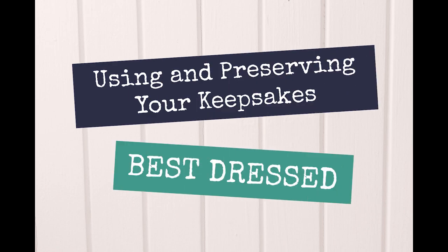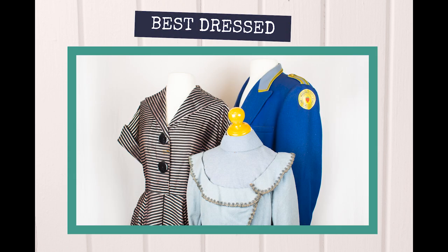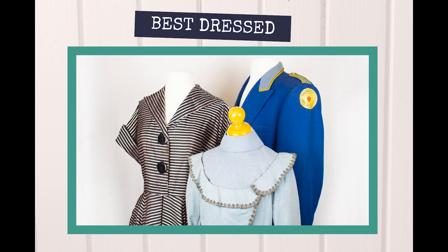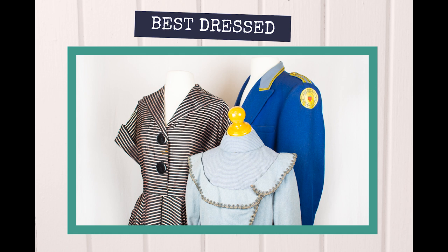Do you have keepsakes at home that need special care? In this video series we'll talk about museum preservation methods and how you can incorporate these principles into the home. You may have special garments that represent milestone moments or formal occasions and are wondering how you can ensure their long-term care.